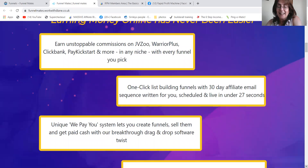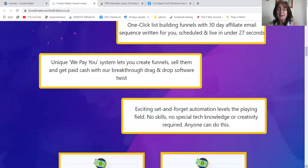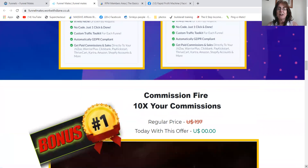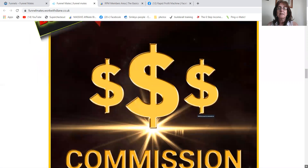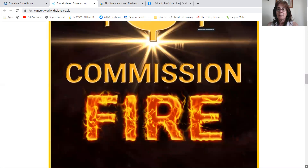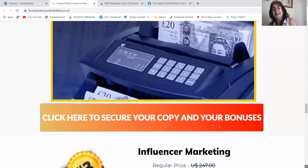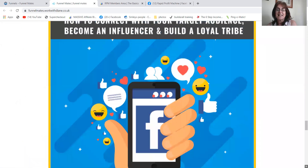It's really easy ways to build your list in one click. There are affiliate emails written for you. If you only write three, Cindy Donovan will write the rest, and you will get paid. So you will get commission fire, your own money-making machine, and you will get influencer marketing.